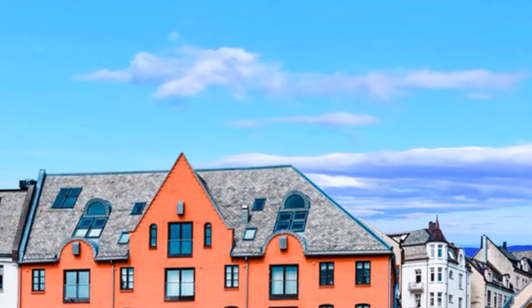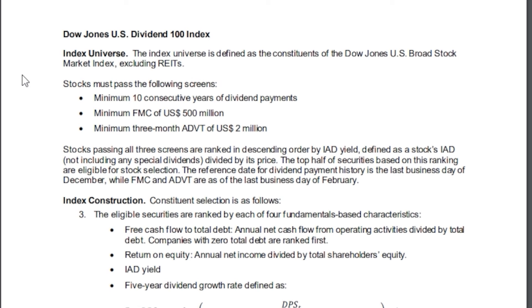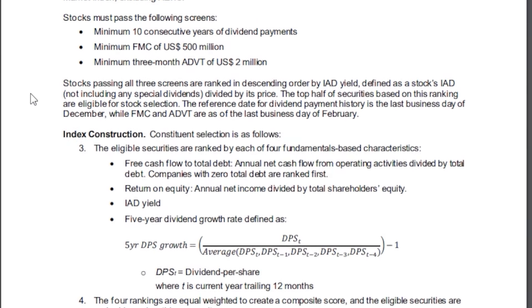Even though REITs are great and I'm a huge fan of REITs, they are not going to be included in this index. Stocks must pass the following screens: minimum 10 consecutive years of dividend payments, minimum float market cap of $500 million U.S., and minimum 3-month average daily value traded of $2 million U.S. Stocks passing all three screens are ranked in descending order by indicated annual dividend yield — defined as a stock's IAD, not including any special dividends, divided by its price.